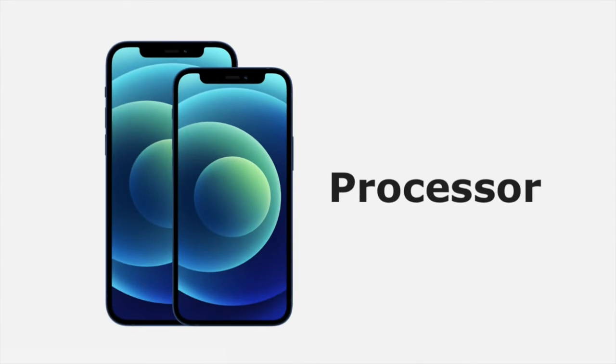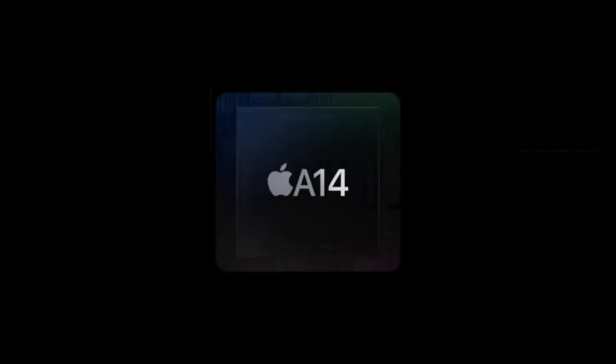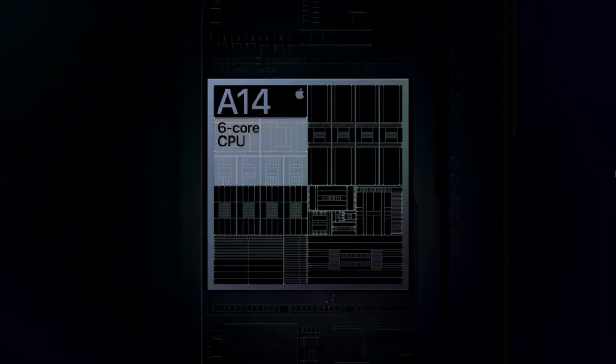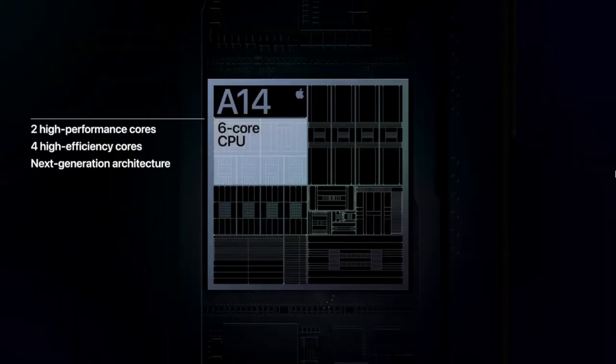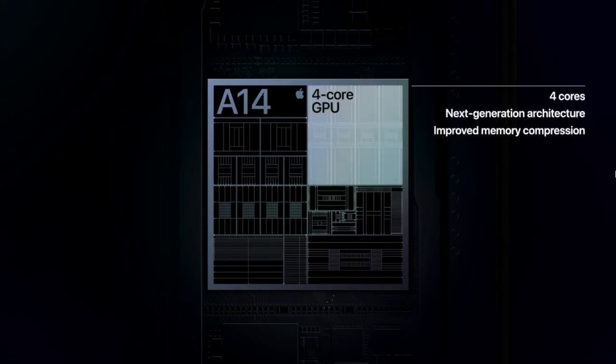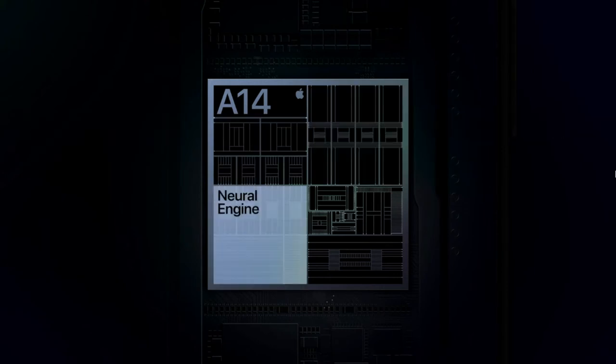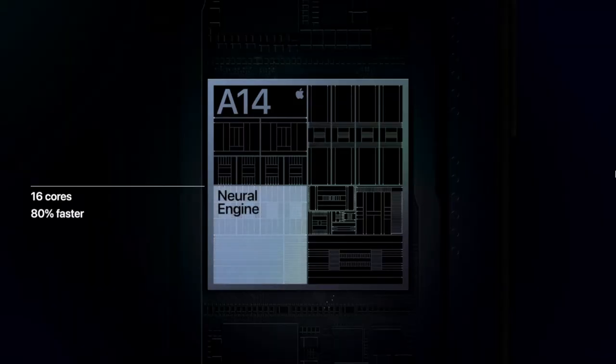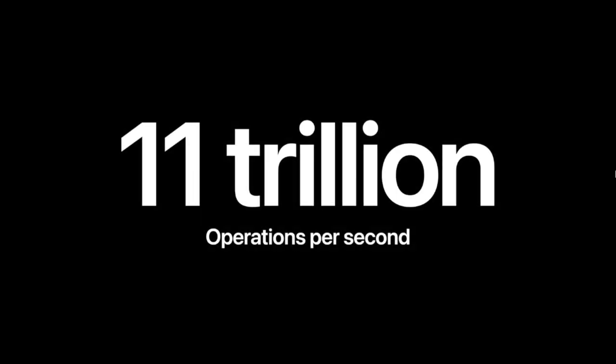iPhone 12 comes with the A14 Bionic chip — the fastest chip in any smartphone. It consists of a 6-core CPU, 4-core GPU, and neural engine, packed with 11.8 billion transistors. The neural engine has 8 to 16 cores, delivering 80% faster performance and capable of performing 11 trillion operations per second.